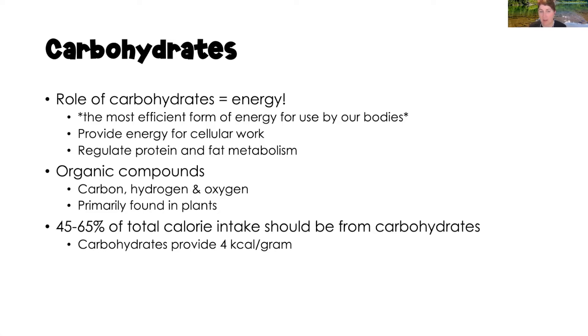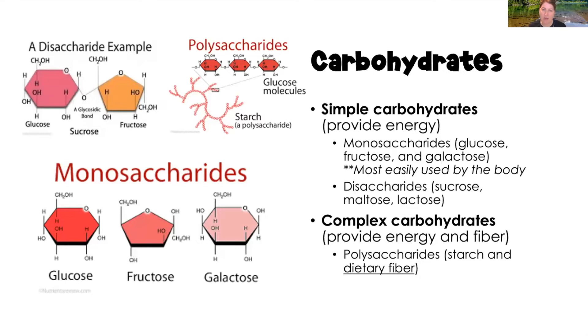Carbohydrates are organic compounds consisting of carbon, hydrogen, and oxygen, and they are primarily found in plants. 45 to 65% of our total caloric intake should come from carbohydrates, and carbohydrates provide four calories per gram. We have two types: simple carbohydrates and complex carbohydrates. Both provide energy, but complex carbohydrates also provide fiber.